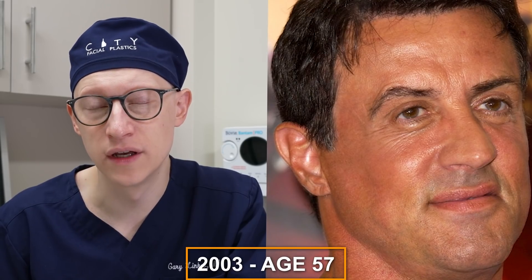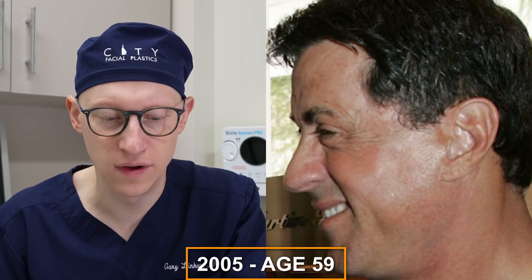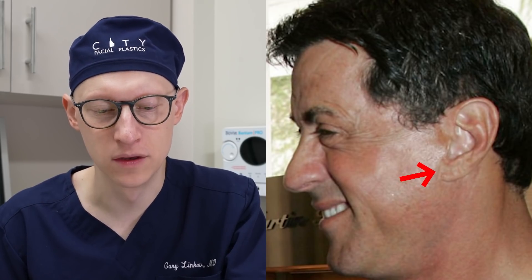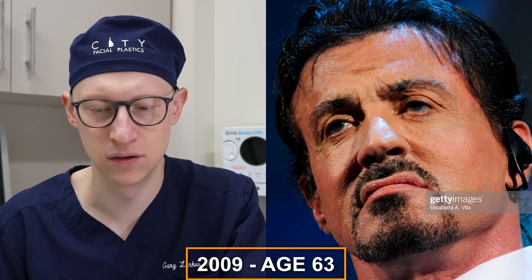In 2003 at the age of 57, I'm not seeing any changes. Same in 2004. In 2005, on his left ear, you can really see the facelift scar quite visible in this image, but I don't think he's had any additional surgeries. Age 60, 61, 62, and 63 — no changes.